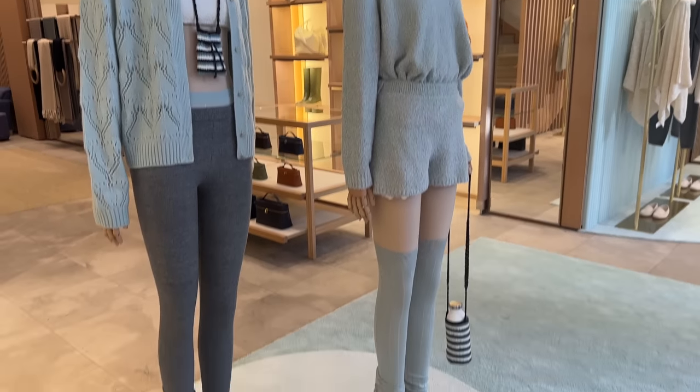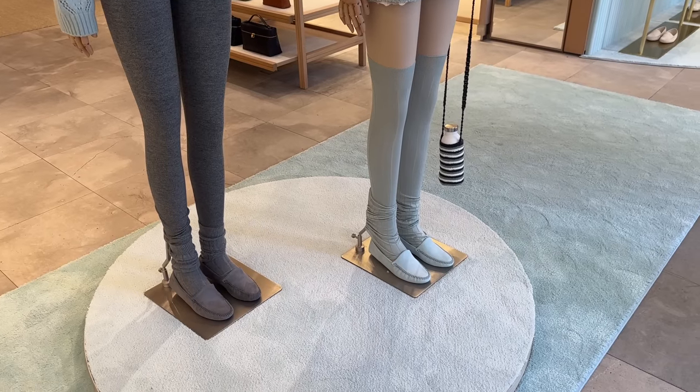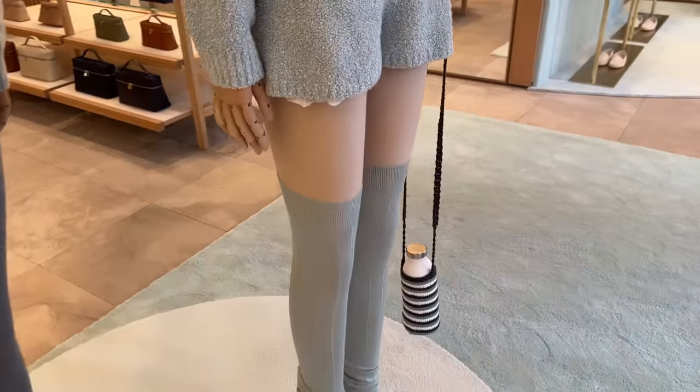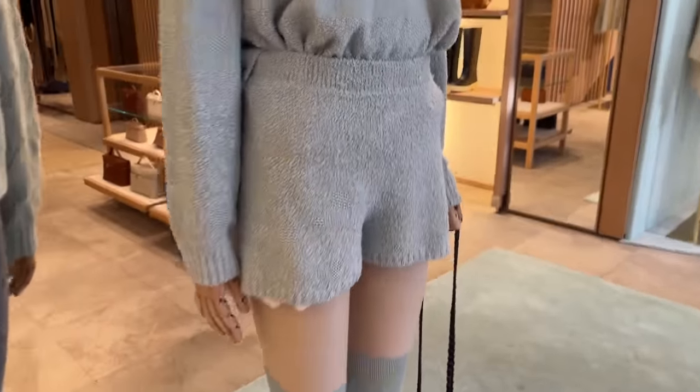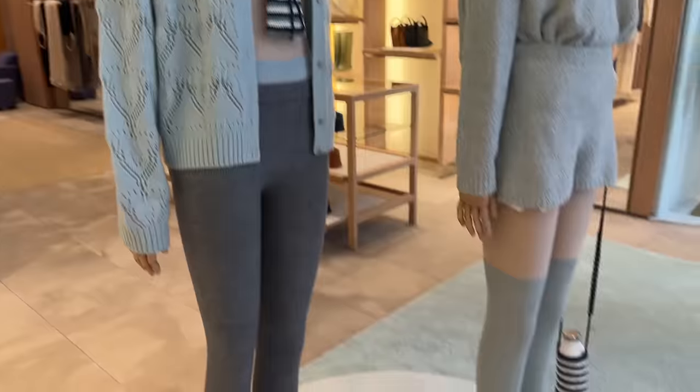Hey guys, I'm inside Loro Piana. I thought I would just show you a little bit of it because I don't think I've ever vlogged in here before. They're known for their shoes, which I will show you. Look at these little socks, over-the-knee socks. Love the color palette of these. This is very cute actually. Loro Piana is very minimalist — no branding whatsoever.